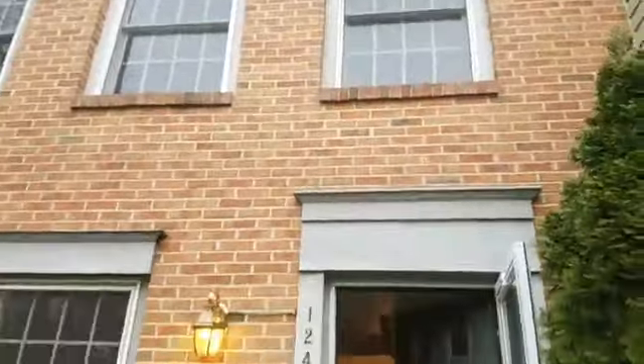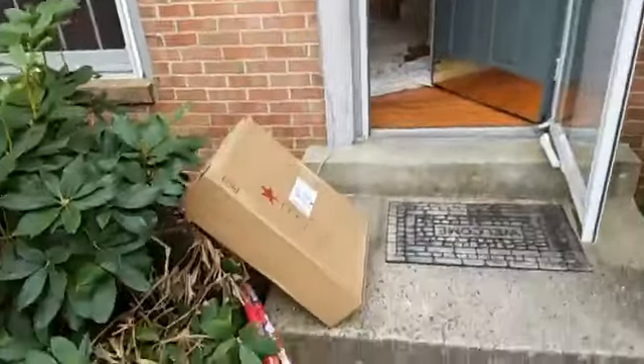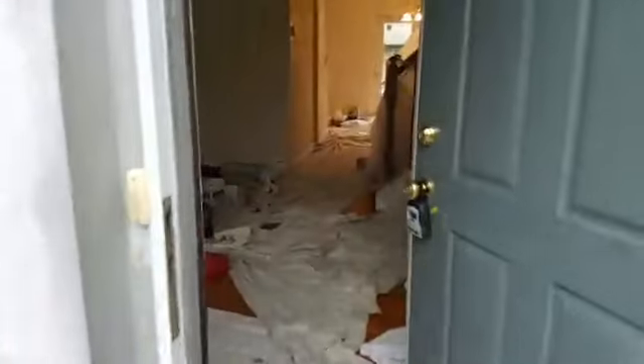Brick front, three levels with the fully finished basement. We just started working on it today so you'll see a lot of work in progress. We're prepping the house up for painting. We can do the gray and white theme here.